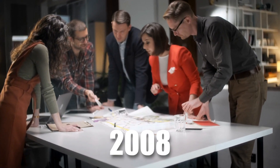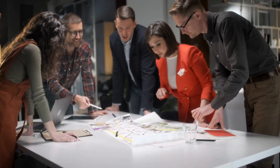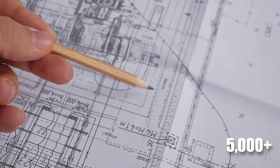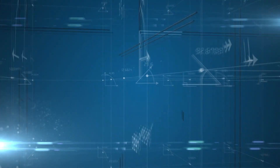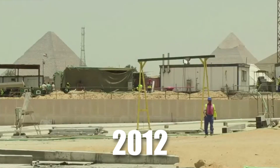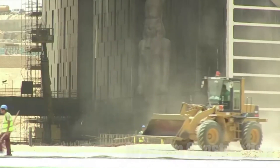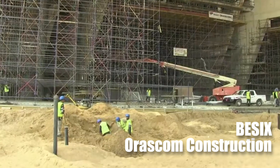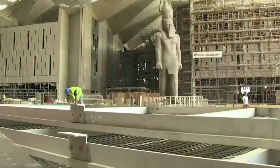In 2008, a competition for the design was announced, leading to more than 5,000 designs being submitted to the Egyptian Ministry of Culture. In 2009, excavations began, and in 2012, a joint venture between Egypt's Oriskam Construction and Belgian Bessex was awarded the contract for phase 3 of the project.